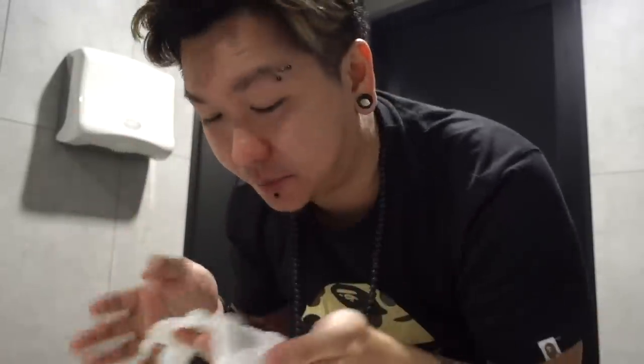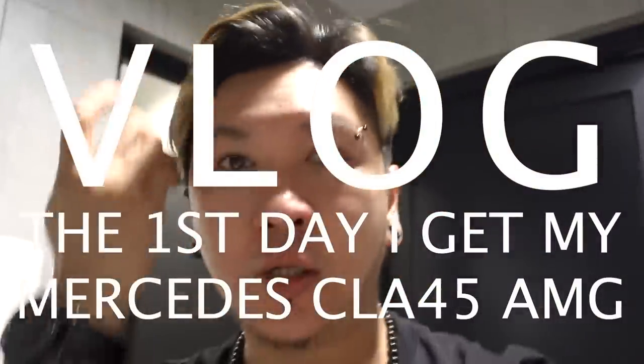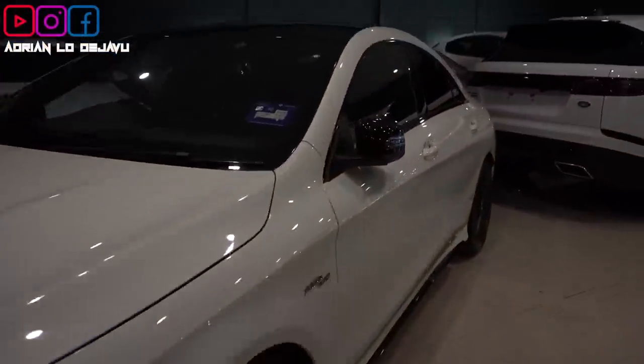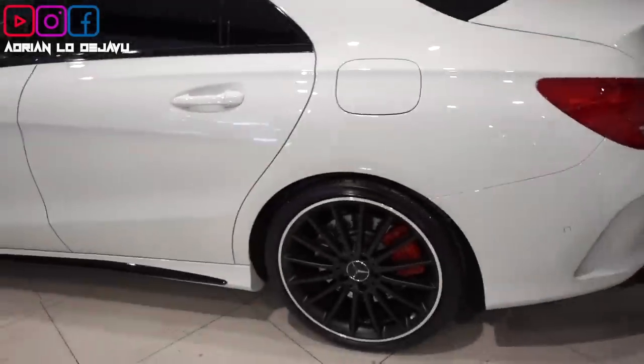I just touched down in KL by bus to this location. I'm here to take my new ride — my biggest birthday gift for myself. Let's take a look. So this is my new ride, the CLA 35.